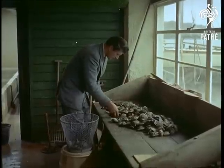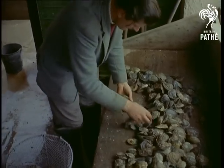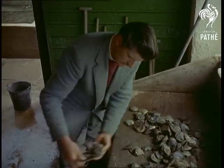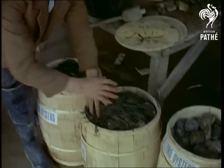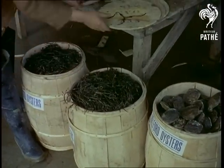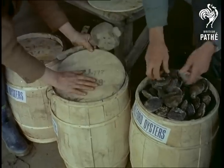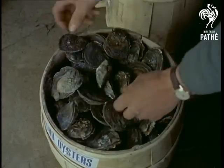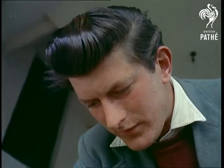Oysters are graded into four categories for marketing purposes. The number one, largest in size, being the most expensive, although not necessarily better in quality than the next size. Then they're packed — an art in itself. A good oysterman can count them in twenties and hold twenty at a time in his hand. Try it sometime. They also have to be packed deep, shell down, so that they remain alive longer. But it's all in a day's work to these men of Helford, the Gourmet's Paradise.